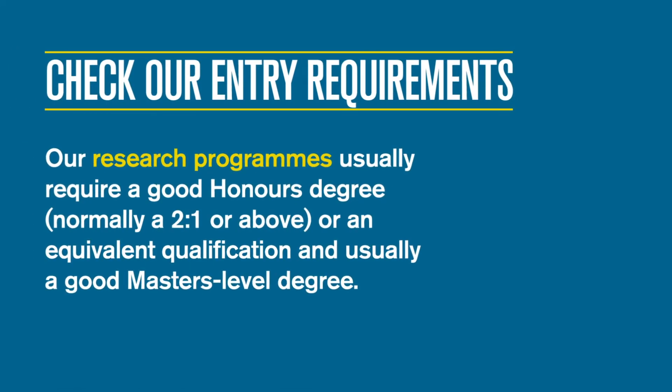To gain a place at Birmingham, you will need to meet the specific entry requirements for your chosen course. Our research programmes usually require a good honours degree, normally a 2:1 or above, or an equivalent qualification, and usually a good master's level degree.